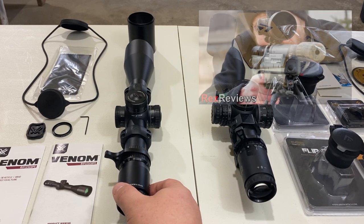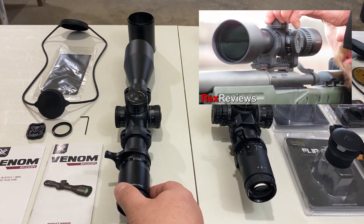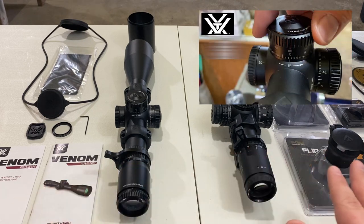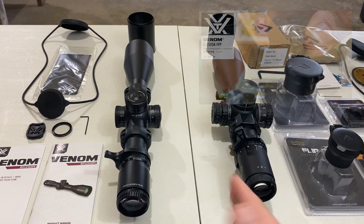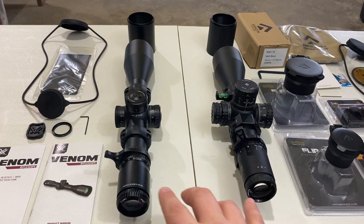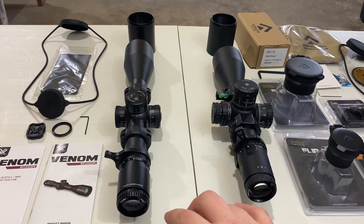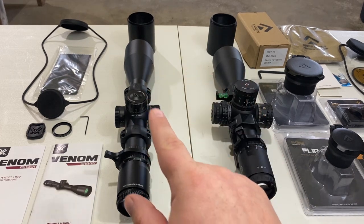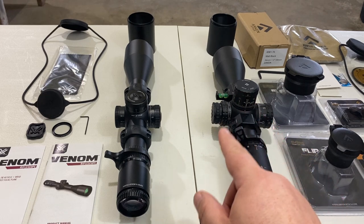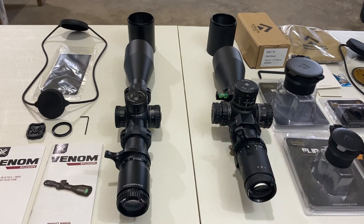We got the Vortex Venom posted kind of recently, and I haven't shared all the comparative data points between these two models. People are curious because they're in the same price range and have a very similar configuration. They're both 5-25 rifle scopes with 56mm objective lenses. They both have mil-configured turrets for windage and elevation, and they both have a zero-stop system.